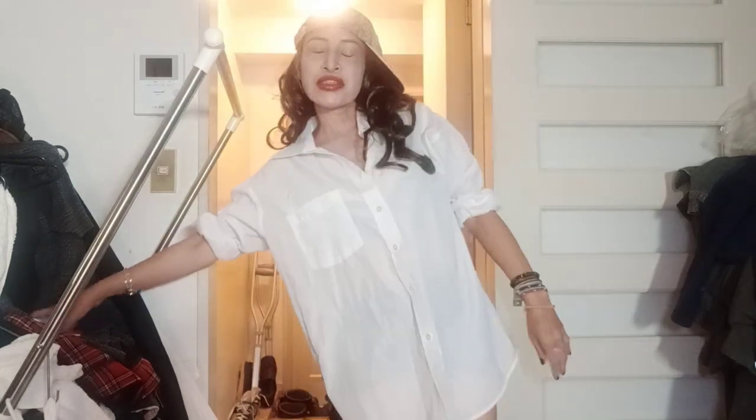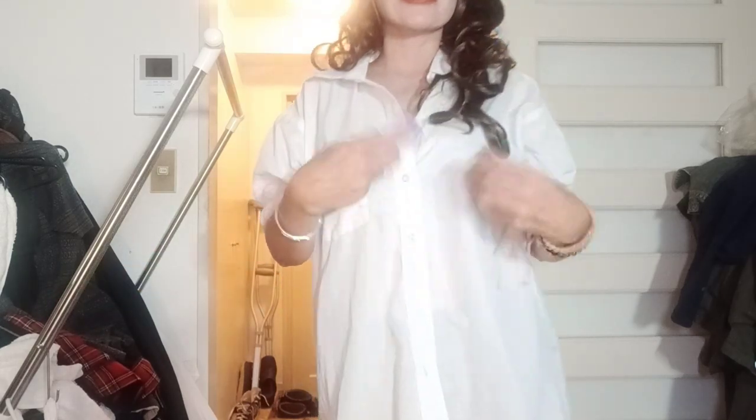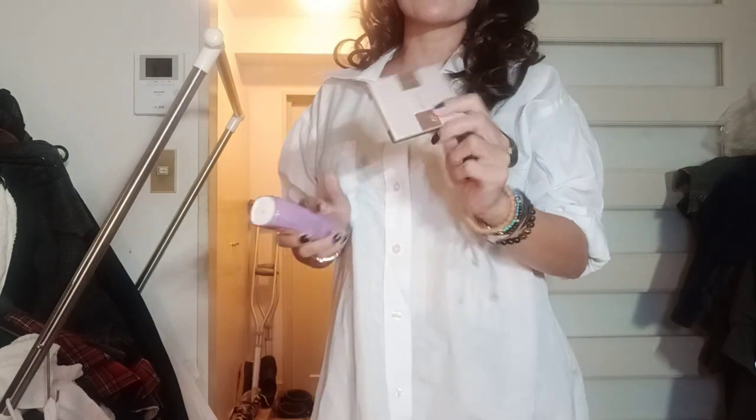So there you go, guys — for the girl next door look, you only use face powder and this eyeshadow with only three colors, and then lipstick — that's it.